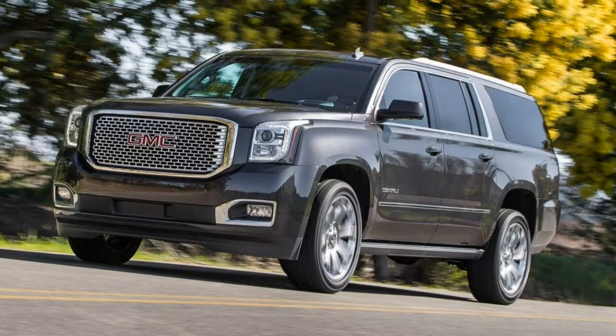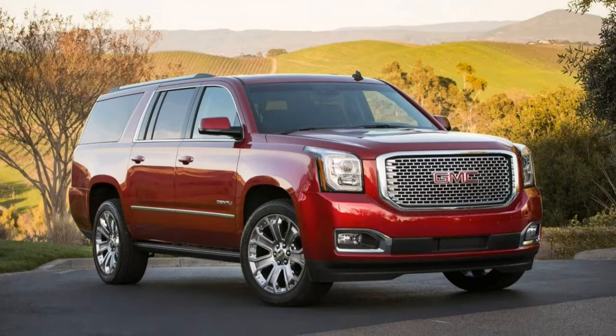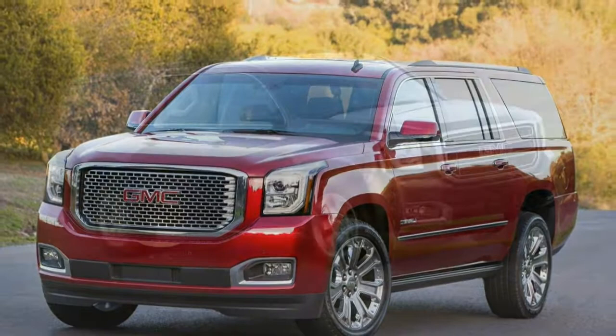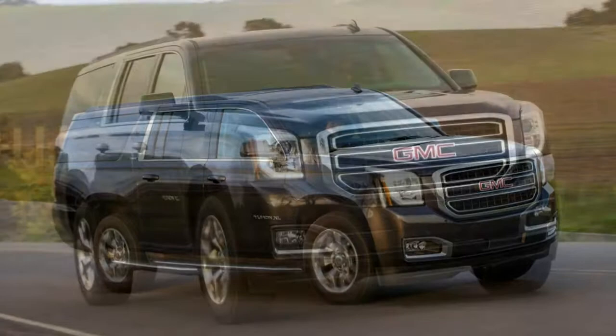The SLT trim includes all of the features listed above and adds a hands-free lift gate, blind-spot monitoring with rear cross-traffic alert, keyless entry and ignition, leather upholstery, a heated and power-adjustable steering wheel, heated and ventilated front seats, heated second-row seats, power-folding second- and third-row seats, and driver seat memory functions.